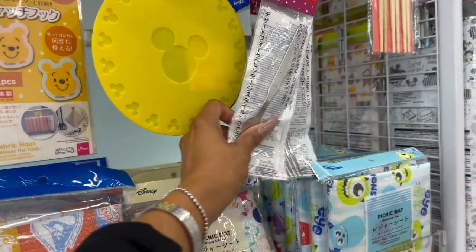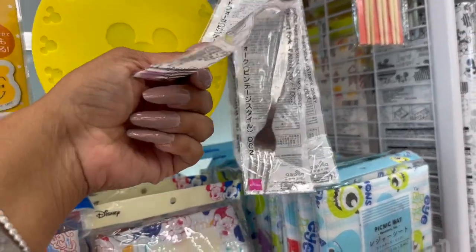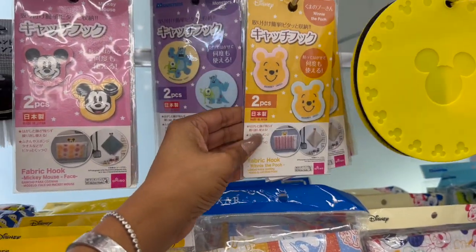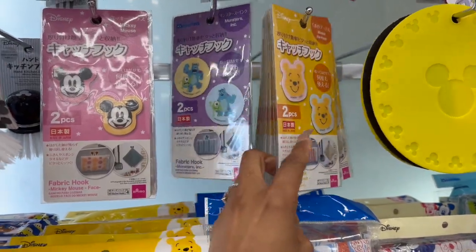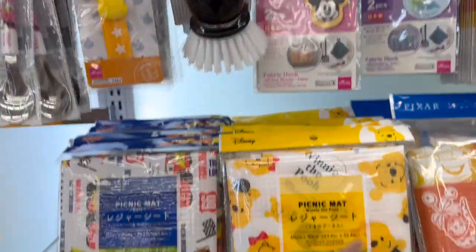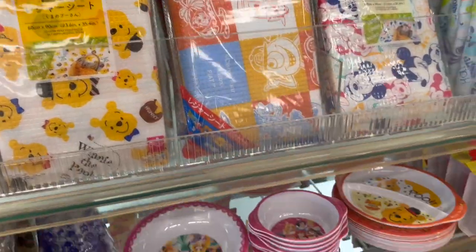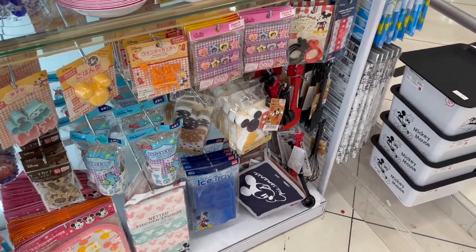I love when they get new items — it's always so exciting to me. They even have regular silver forks. What are these? Winnie the Pooh — two pieces — it's a fabric hook, those are new. They have the Winnie the Pooh picnic mat — how cute are these? So many cute things, let's continue.